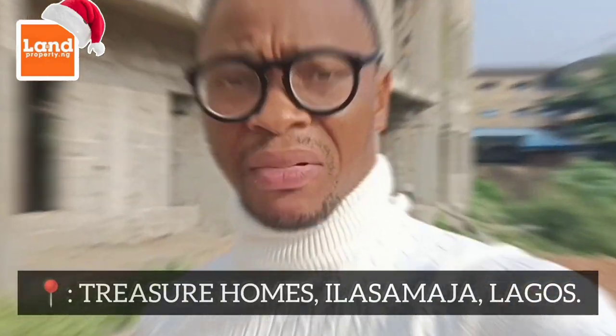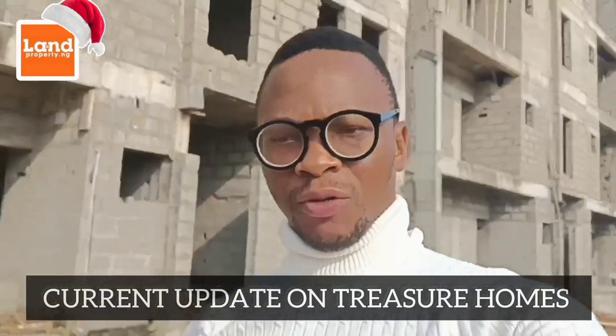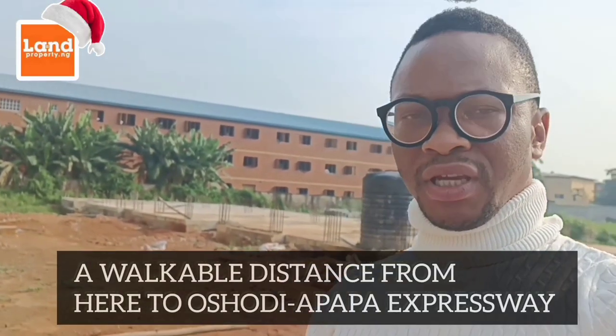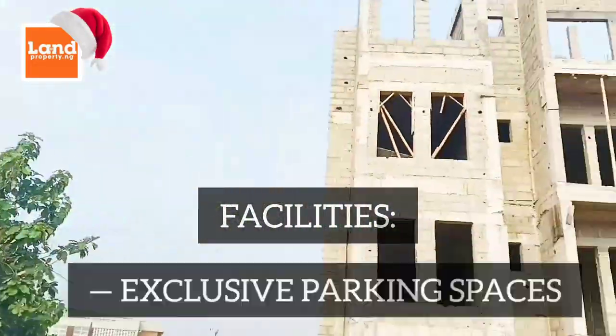I'm right here at the Treasure Homes in La Samadja. I came to the site to show my client, who bought into this property, the update on this particular estate — a three-bedroom apartment in La Samadja, very close to the expressway. From this place, you can walk to Oshidapapa Expressway. This is just an update video to show you the current updates of Treasure Homes in La Samadja.